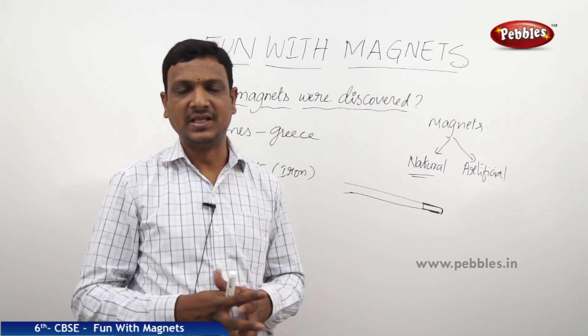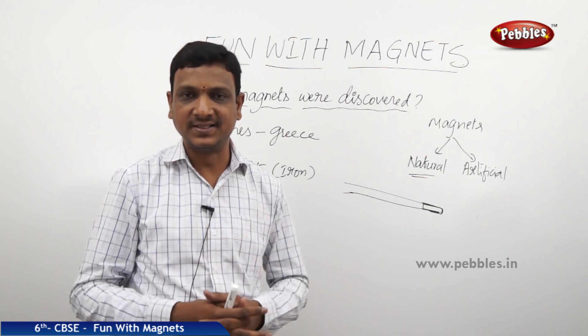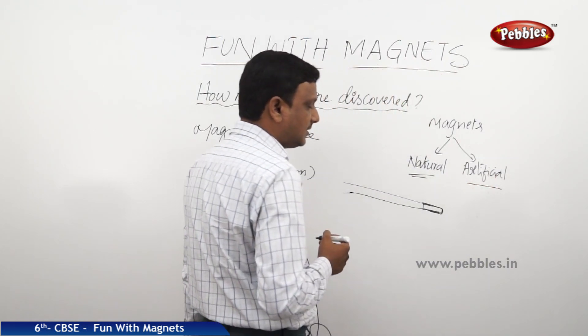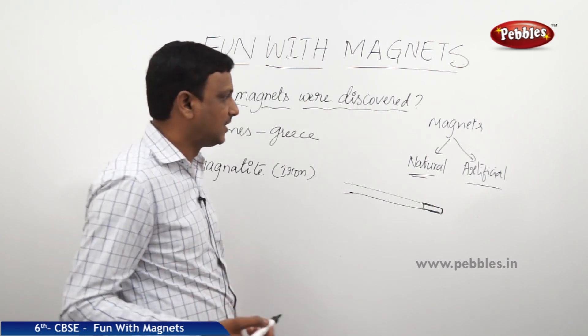Later on, in the modern era, people started making their own magnets with the help of iron. Iron is used to make artificial magnets. The magnets are made in different shapes — artificial magnets are available in different shapes.